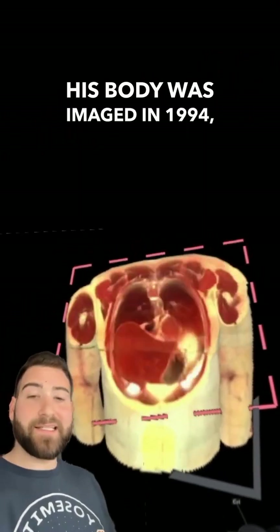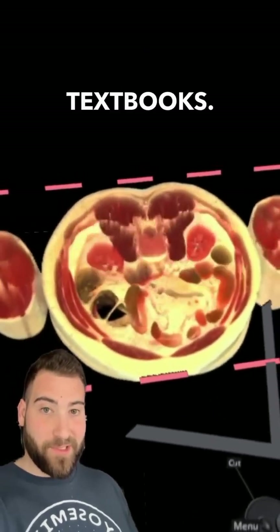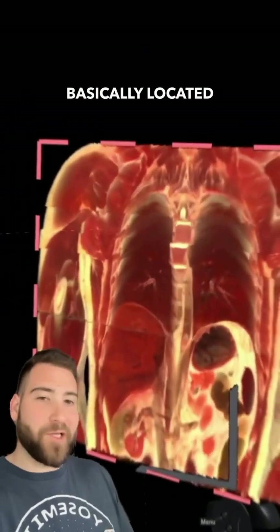His body was imaged in 1994, and apparently it actually caused researchers to realize that there were several errors in anatomy textbooks. Certain muscles and organs were basically located in the wrong place.